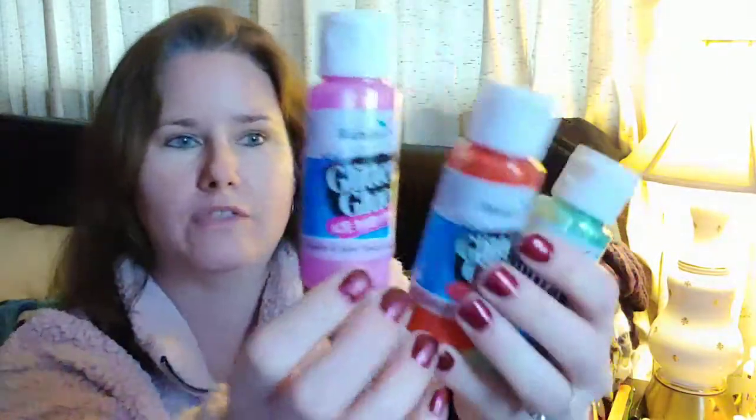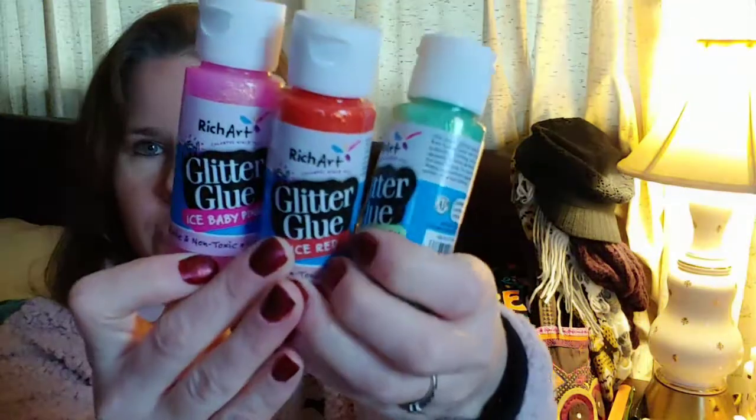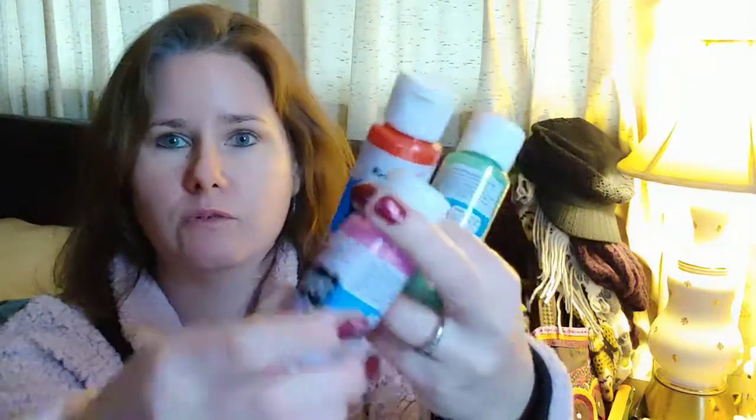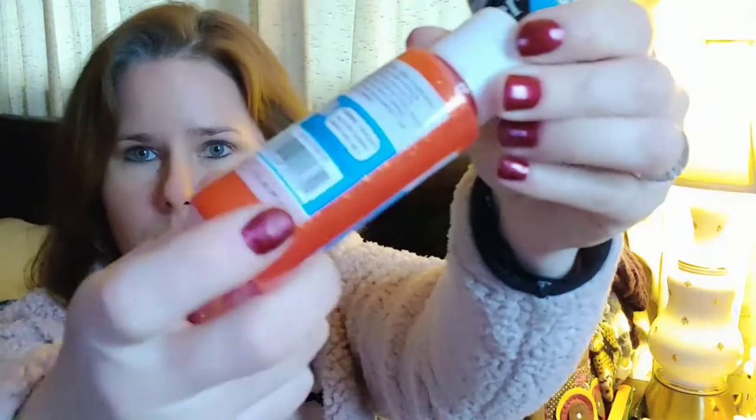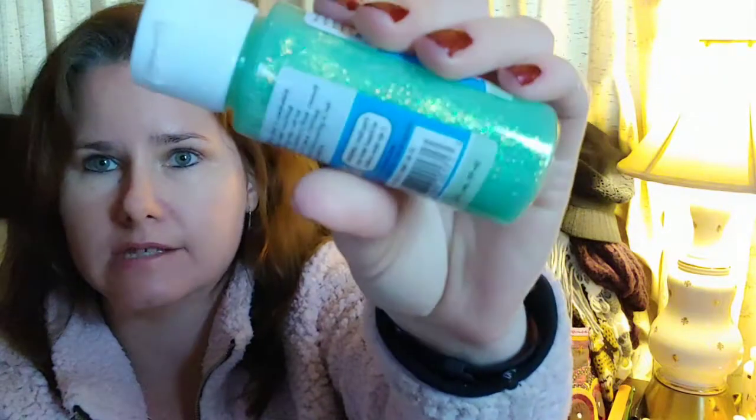Still in the book section slash puzzle section — there's actually a craft section in the one I go to that had some pastel colored glitter paints. This reminded me of Easter. There's a pink, an orange — it's not a red — and a seafoam green. I can imagine using these during Easter to do different crafts with my kids, so there's that holiday covered.